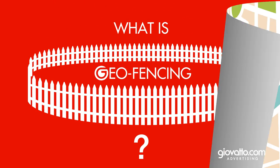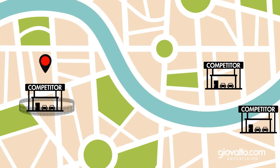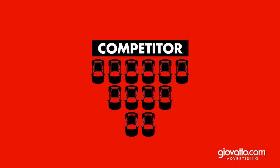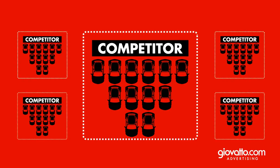What is geofencing? It's a program that allows you to pinpoint and target shoppers at a specific location using a fence, just like the one in your backyard or at the playground. Only this is digital. This cutting-edge technology creates a custom outline around the perimeter of a particular building, like your competitor's dealership and lot.